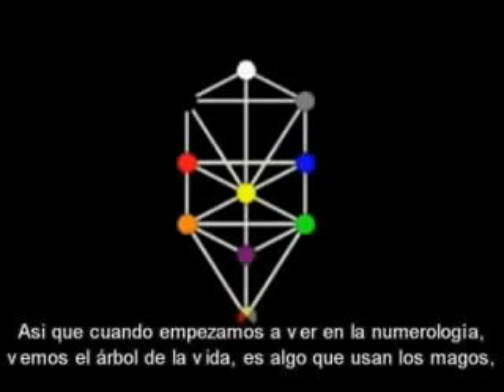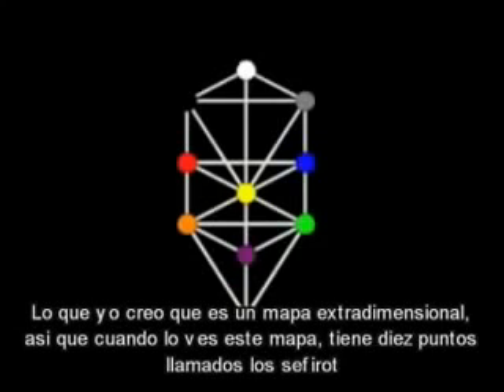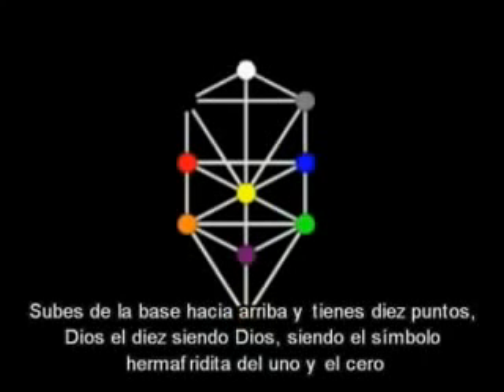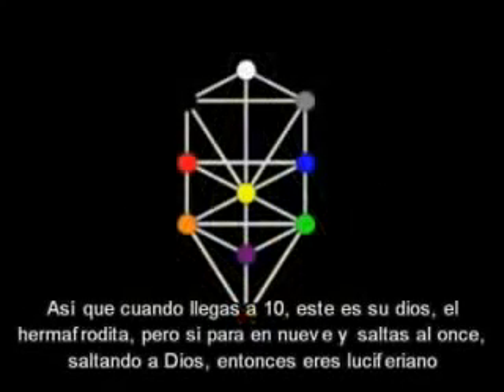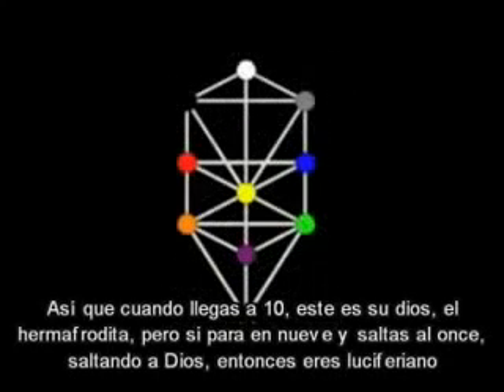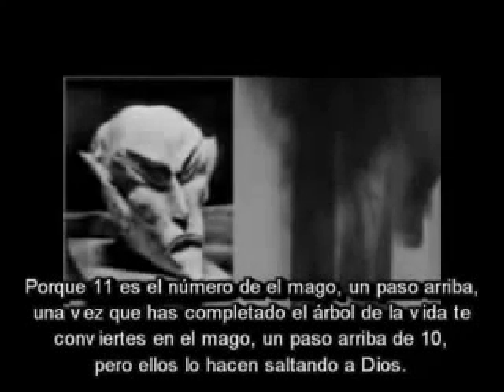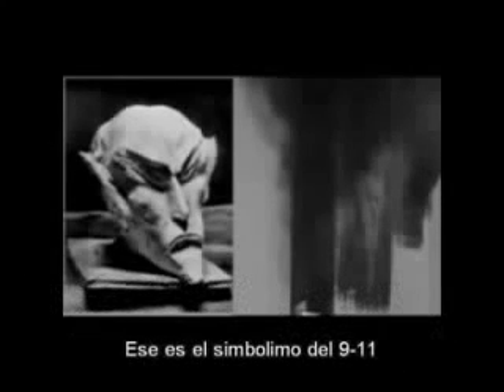As we start to look into the numerology, what we're looking at is a tree of life. This is something that the magicians use in what I believe to be a map of the extra dimension. There are 10 spots on it, and they are called the Sephiroth. Within the Sephiroth you have your trinity at the top — the all, the one, looking at itself and creating a reflection. Going from bottom to top you have 10 points; 10 being God, 10 being the hermaphroditic symbol, 1 and 0. But if you stop at 9 and skip to 11 — skipping God — then you are a Luciferian. Because 11 is the number of the magician: one step above. Once you have accomplished the tree of life, you are now the magician, one above 10, but doing it by skipping God. That's the symbolism of 9/11.